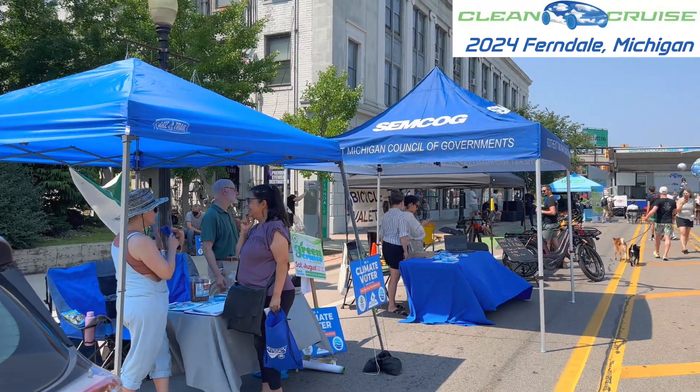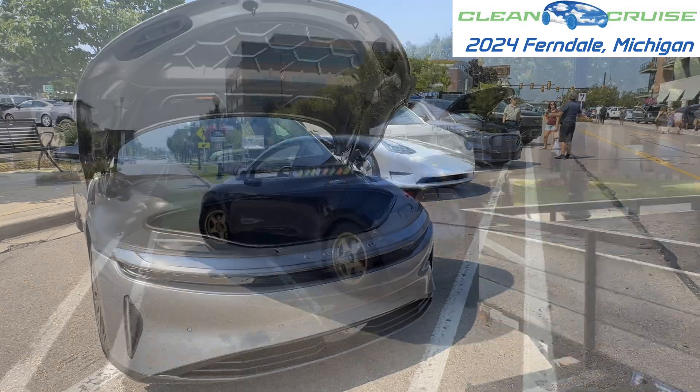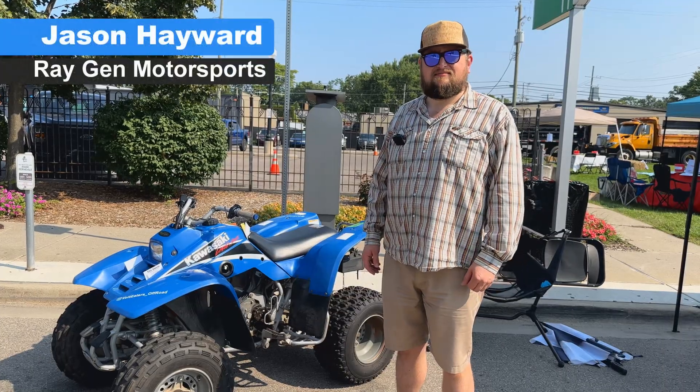There are various reasons why people choose to buy an electric vehicle. In this video, let's just talk about how fun they are. And you know who's having fun with EVs? Jason's having fun.